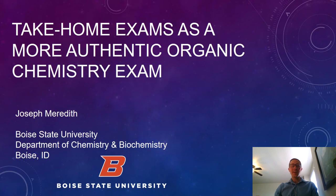Hi, my name is Joe Meredith and I'm a clinical assistant professor at the Boise State University Department of Chemistry and Biochemistry. Today I'm going to be telling you about some take-home exams that I've been using in my organic chemistry classes this year that I think allow for a more authentic kind of assessment.